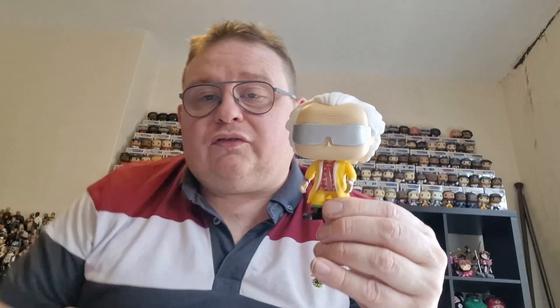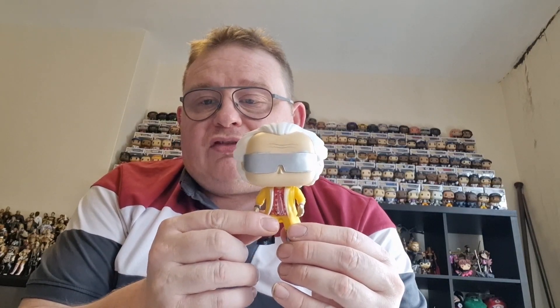This takes me up to 12 Back to the Future Funko Pops now, so gradually getting there with the collection. There are very few lines I collect, but Back to the Future is one I do want to keep going with if I can. It's nice to get three of the ones I needed in a relatively cheap bundle of around about £10.